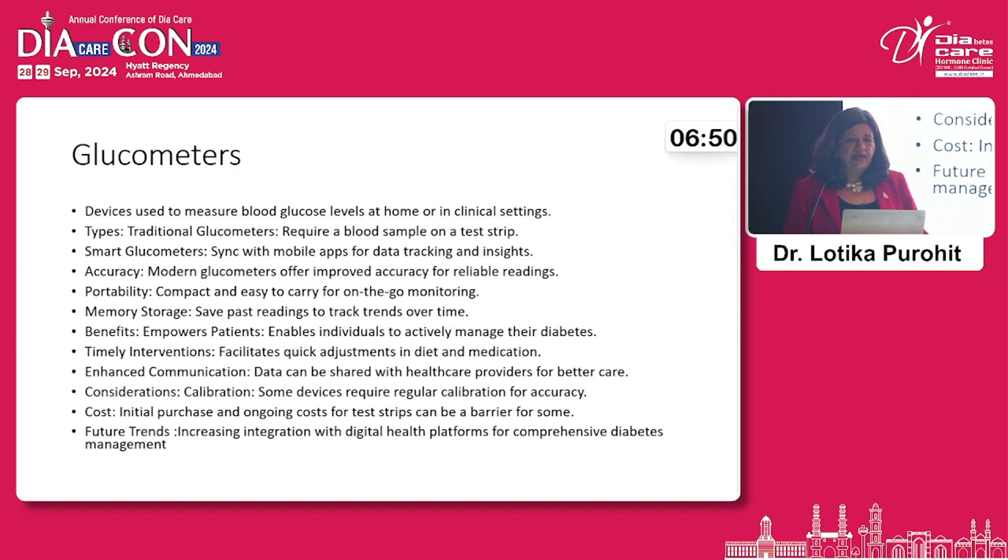Modern glucose monitors are affordable. Traditional ones require a blood sample on a strip and can be synced with a computer to give insights on blood sugar levels. They are accurate, convenient to carry, have good memory storage, and the costing is much less than it used to be. In the future, they will likely be integrated into broader platforms for more data.